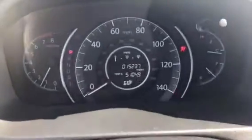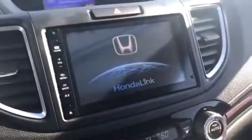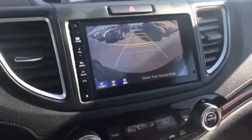It does have the pedal as well. I'll start it up for you — it's just push button start, put on the brake and press start. As you can see, 15,237 miles. It does have a nice touch screen as well. These have a nice backup camera on them with multiple views.